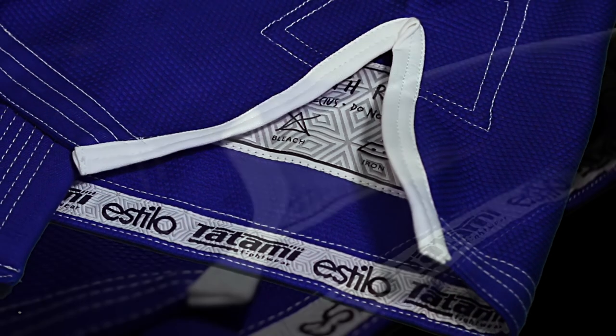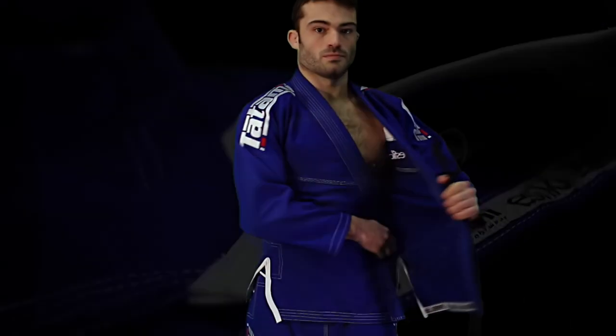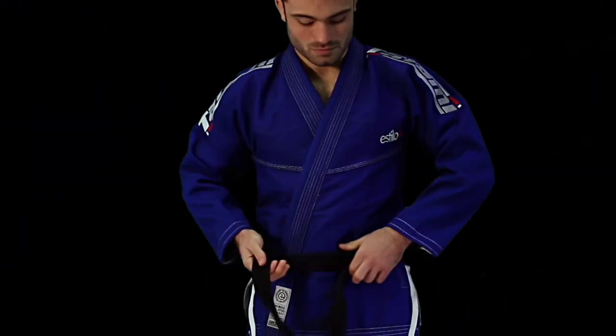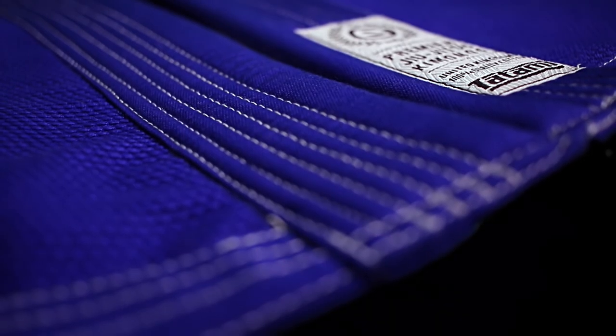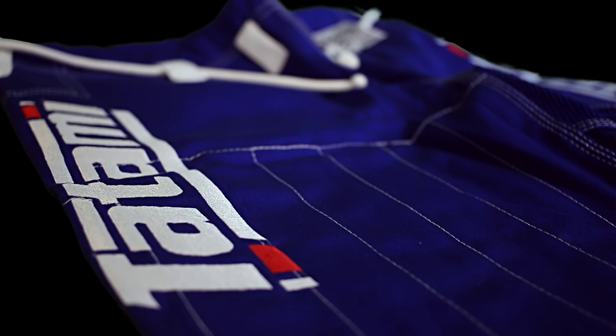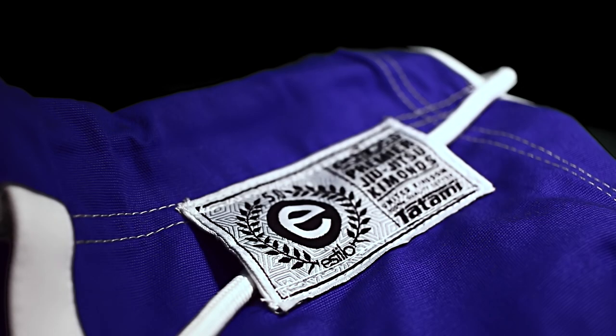The Estilo 5.0 features a unique Y-Vent on the jacket. This Y-Vent is an innovative design pioneered by Tatami Fightwear, allowing the jacket to have a much better wrap around the body and enabling an all-round better fit.